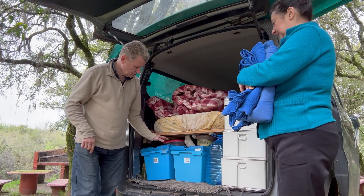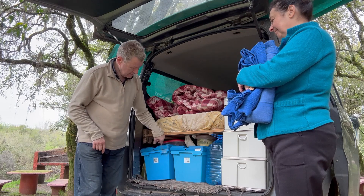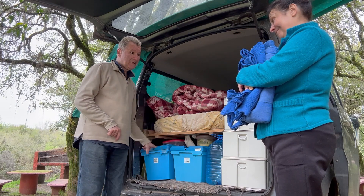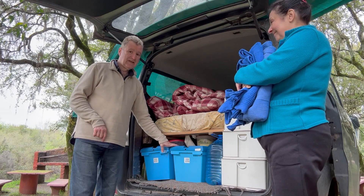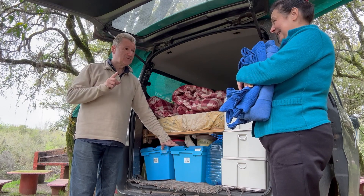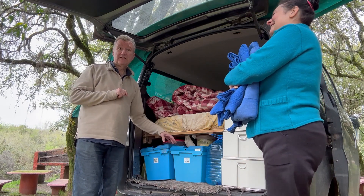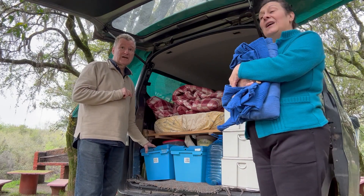Acá tenemos dos cajoncitos. En uno va mi ropa y en el otro la ropa de Norma. Tenemos dos cajoncitos iguales, que no suele pasar esto en casa. En casa, un cajoncito es mío y el otro... también es mío.